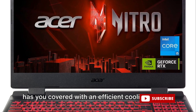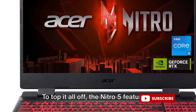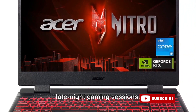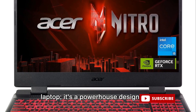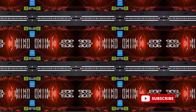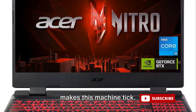And if you're worried about overheating during those intense gaming sessions, Acer has you covered with an efficient cooling system. To top it all off, the Nitro 5 features a red backlit keyboard, perfect for those late-night gaming sessions. This gaming beast is more than just a laptop — it's a powerhouse designed to elevate your gaming experience. Now it's time to dive deeper into what makes this machine tick.